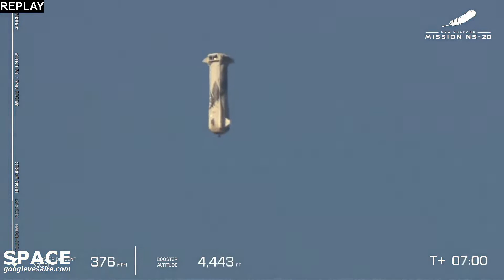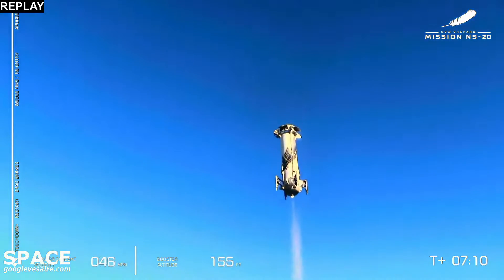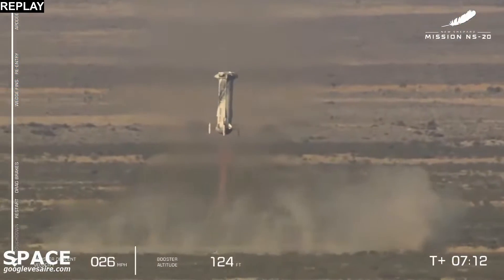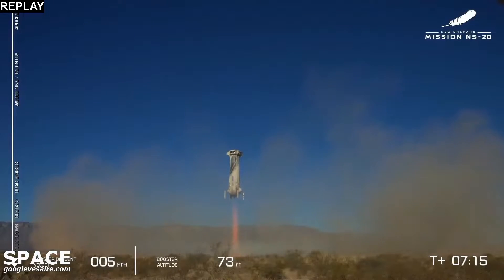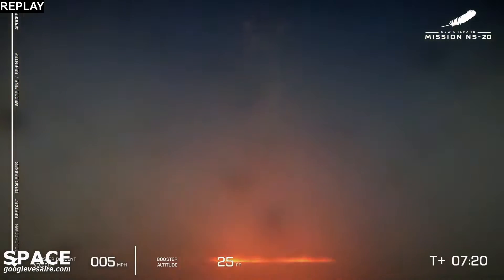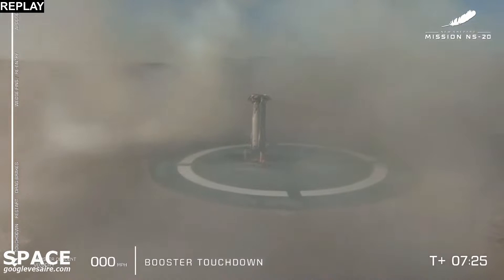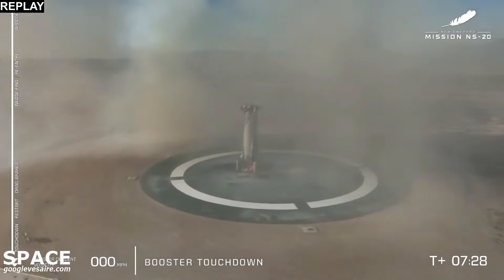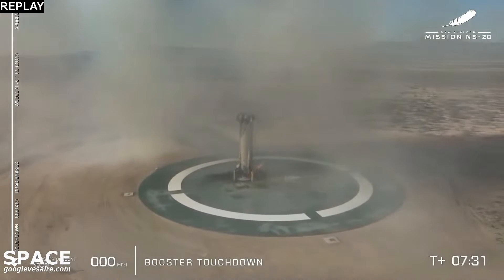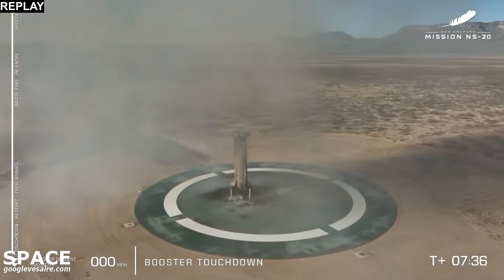We had a sonic boom — was that incredible. I love hearing that sound. And the BE-3 engine re-lights for the final portion of the descent. Touchdown, New Shepard. Welcome back to Earth. What an incredible feat of engineering required to bring this rocket back safely and reuse it. All I can ever say is wow.